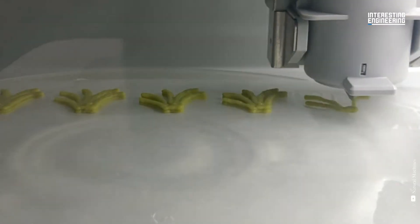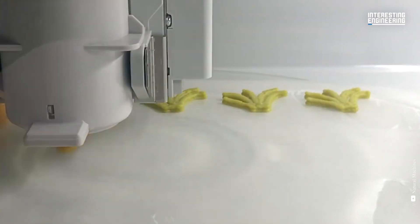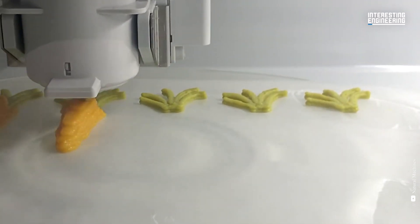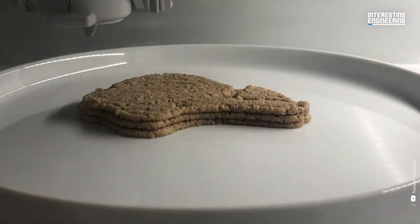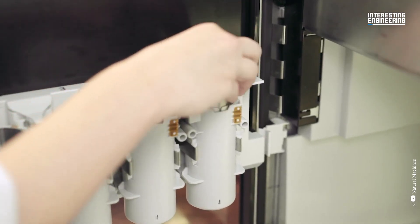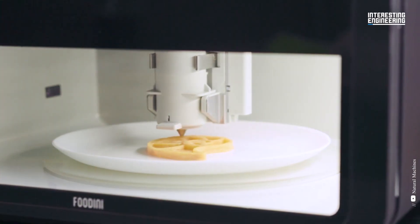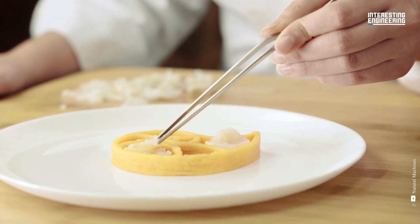1. Foodini. The first smart kitchen appliance accelerates the process of creating meals from fresh ingredients, all thanks to a next-generation 3D food printer and IoT kitchen appliance. The Foodini was created with the user in mind. The device is hygienic and food safe, and only employs food-grade and BPA-free plastic. It also includes dishwasher and oven-safe accessories.